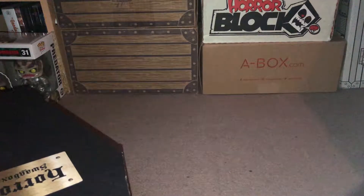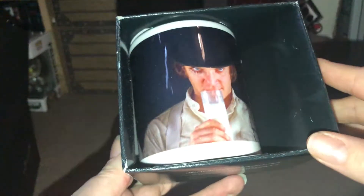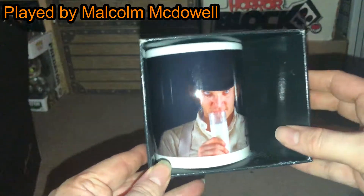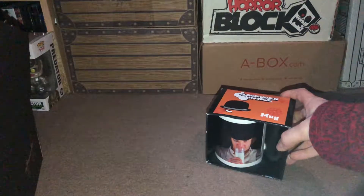I don't remember there being any advertised themes for this, but I will double check my emails and let you know. First out of the box — which you've probably got a sneak peek of — is this mug which is from Clockwork Orange. I'm not actually sure what that character is; I've only watched this film once. This is a proper licensed product. I know this is the main character from the film but I'm not sure what his name is. That's an interesting first item.